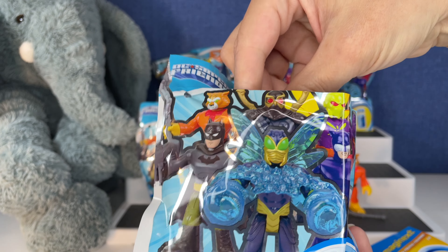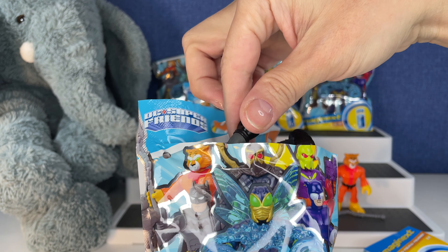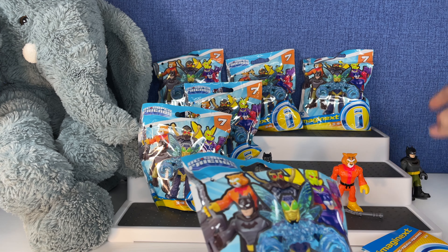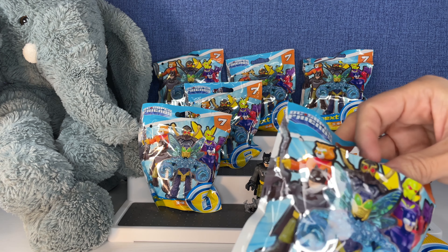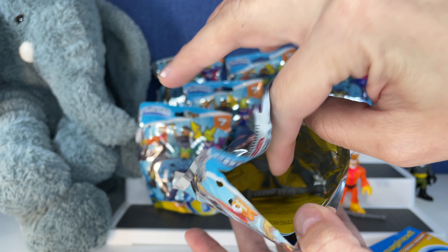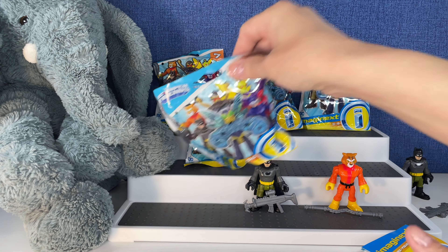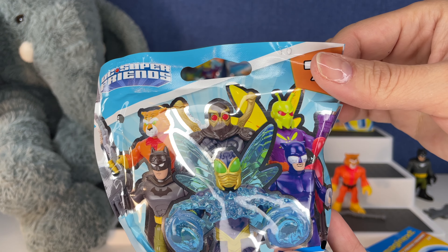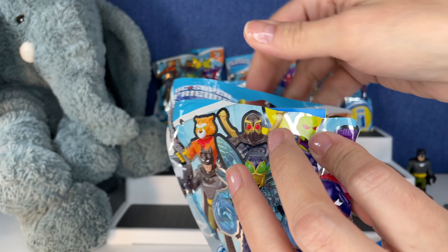Can we go again without a duplicate? Let's see. It is — another Batman. I jinxed myself. That's all right. We had a lot of him to give away too. I think you guys remember we gave a lot of these to my sister who's a teacher and she gave them to her students, and they really liked the tiger.